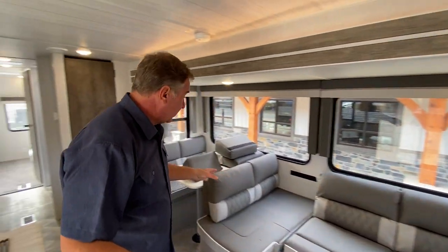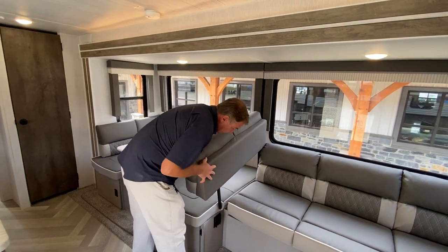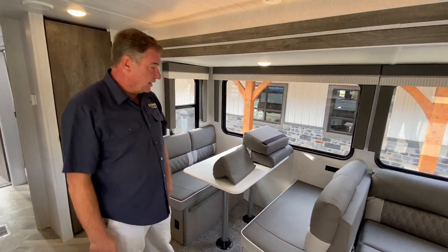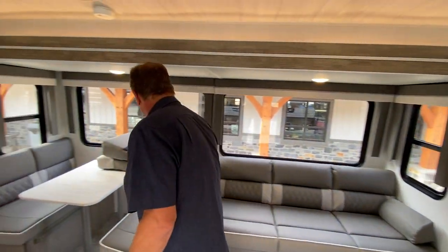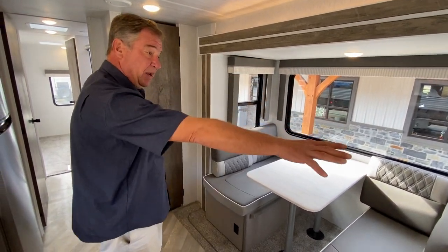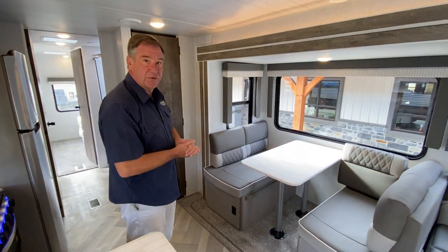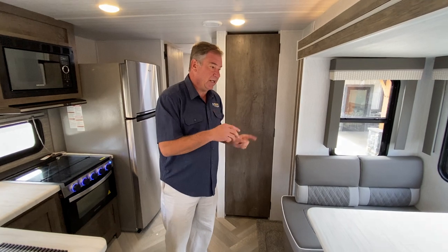Going back to the Versa Lounge for eating: the table actually picks up, turns around, comes down, and locks into position — now we have a dinette area and a regular couch for eating. All the cushions go out of the way. For additional sleeping, the table folds down flat, cushions go on top, giving two separate sleeping areas. So in total we're up to two, four, six, eight — plus two in the front bedroom — giving us ten sleepers in this camper.